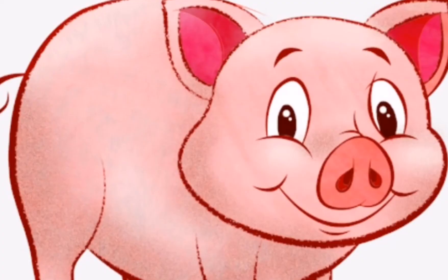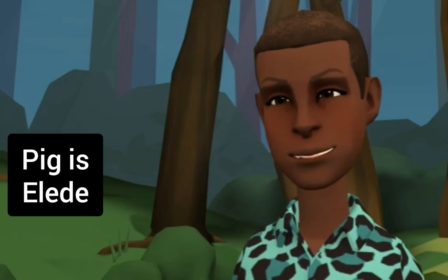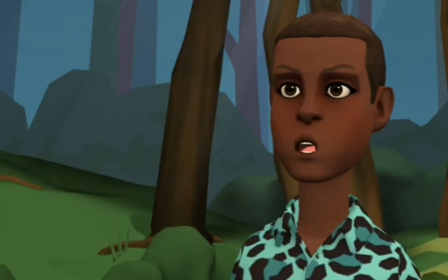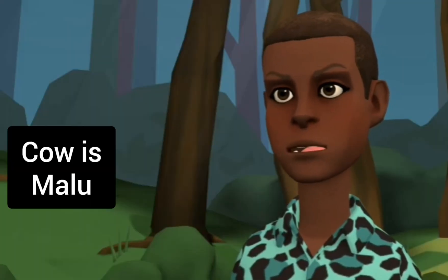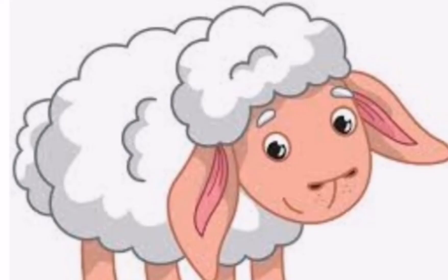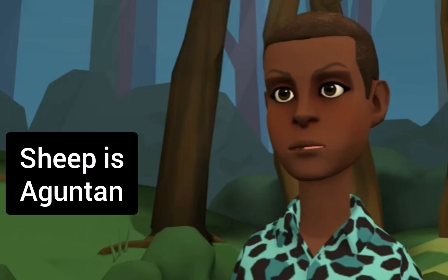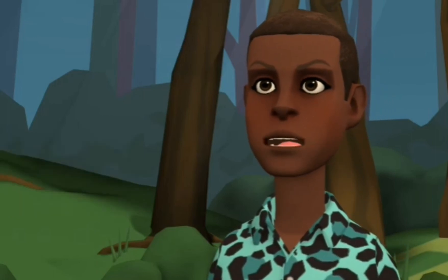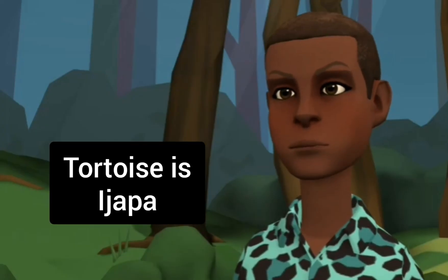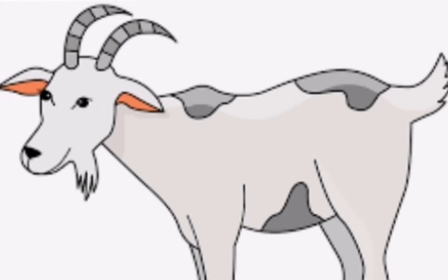A pig is called Elede. A cow is called Malu. A sheep is Agonton. A tortoise is Ejapa — Ejapa. And a goat is called Elede.